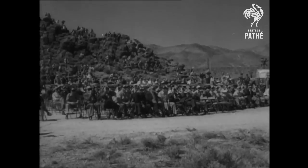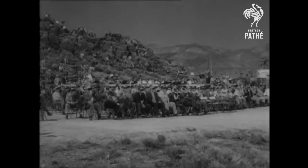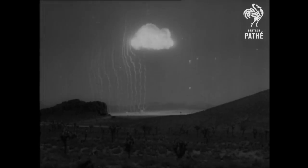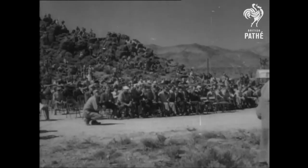Now we see the same explosion from a different angle, the flash reflected by the spectators. The ball of fire with a temperature of a million degrees is a hundred times as bright as the sun seen from the earth. Then once again, the sound and shock waves.